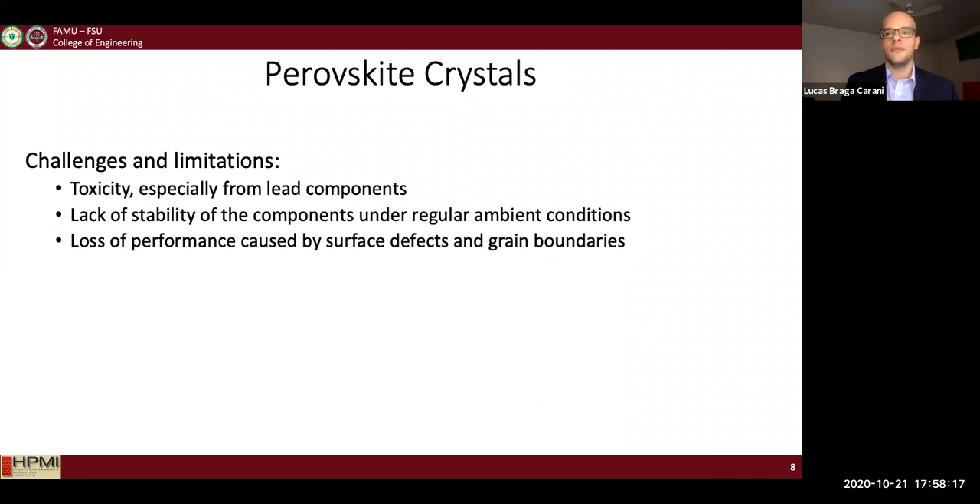There are also some limitations and challenges with perovskites. Most perovskites contain lead, which is toxic. There is also a lack of stability under regular conditions — perovskite materials show degradation when in contact with moisture, humidity, or many other environmental factors.